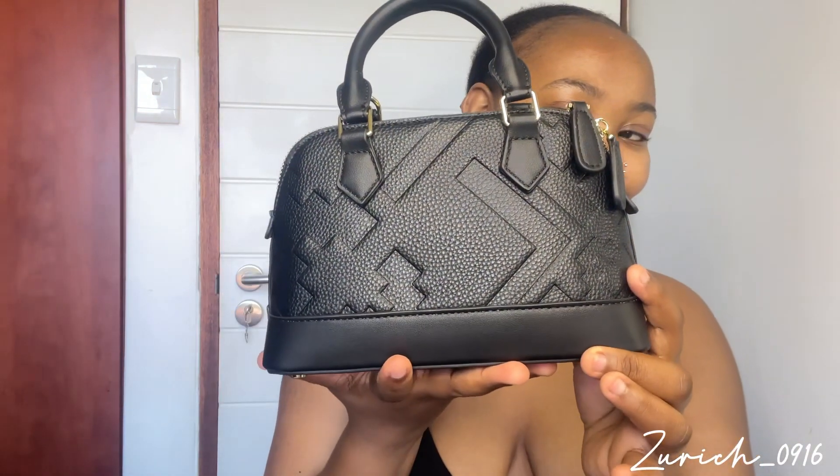Let's open it! It's so cute and tiny, oh my god. It even has a body protector. I wish I could personalize it. It's my first — I mean, it's not designer, it's affordable luxury. It's an African — South African brand. Affordable luxury, South African brand. It's so pretty, it's so tiny. Oh my goodness, I love it! Let's open it inside and see.